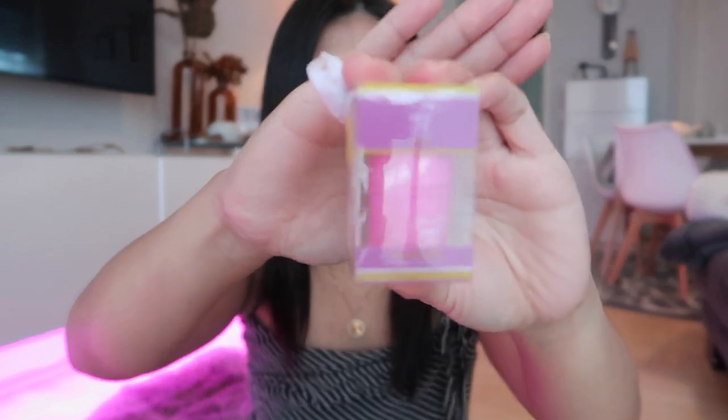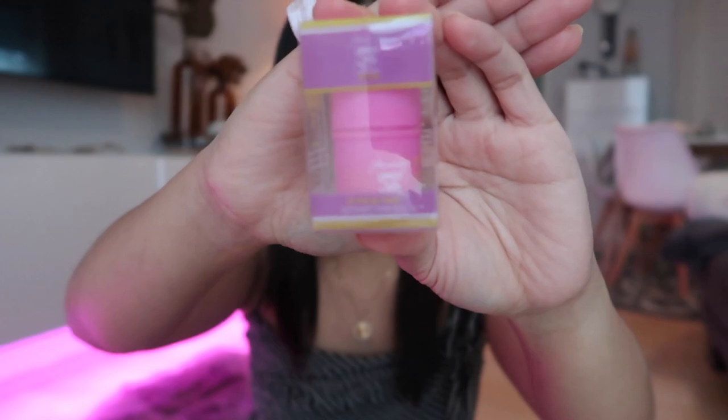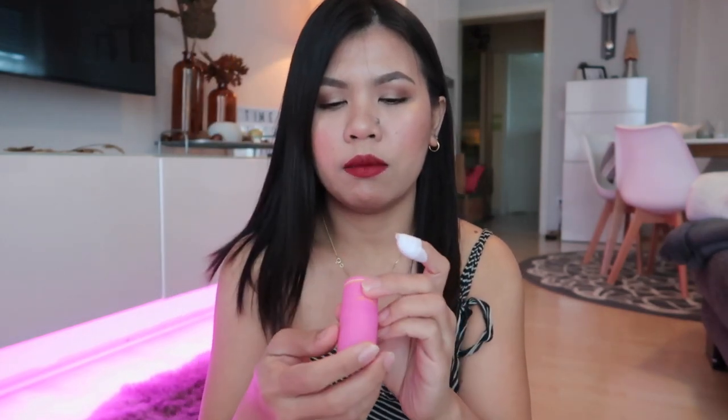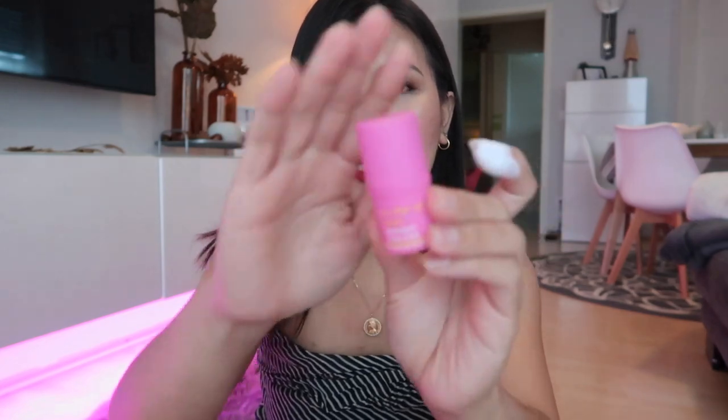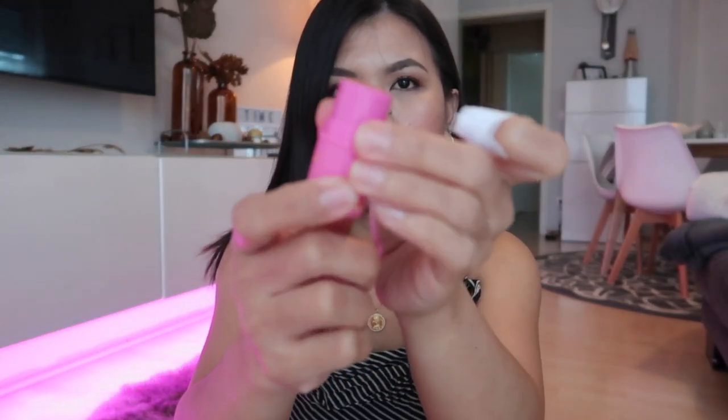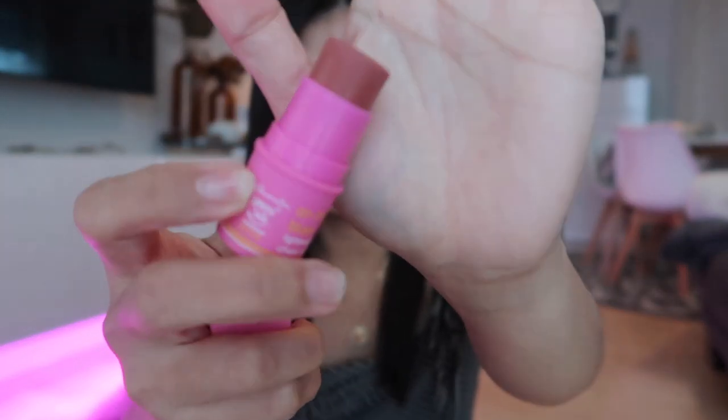The next thing is this blush from Happy Skin — it's their On The Go Blush. They say it's a lightweight cheek stick. I chose the shade 'Globing.' I've already used it and it's a very neutral shade. Here's what the product looks like and this is the shade.